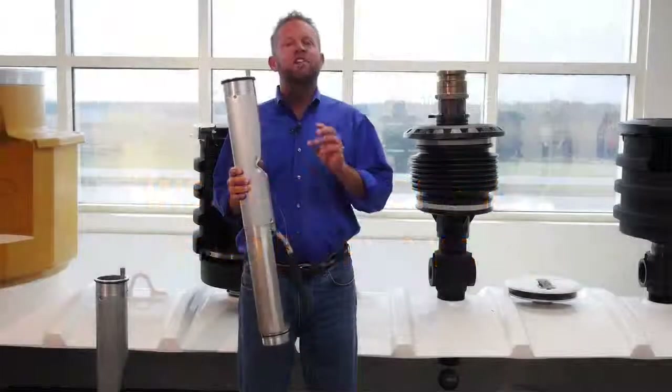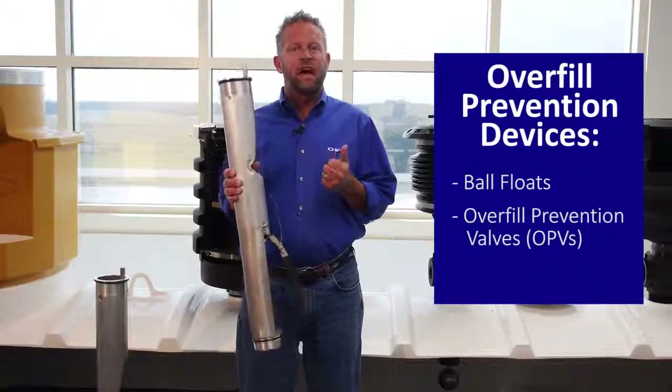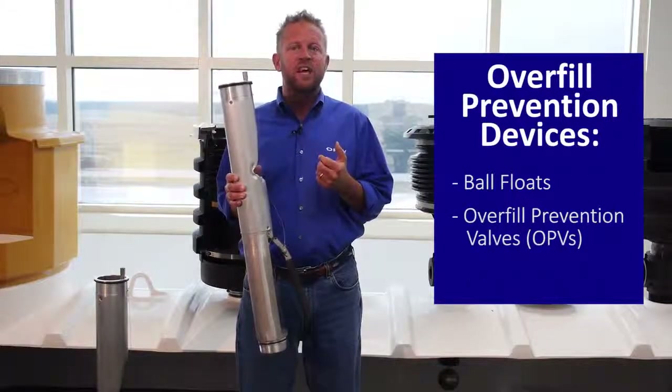Originally, there were three forms of overfill prevention devices: ball floats, overfill prevention valves — also referred to as OPVs — and tank alarms.